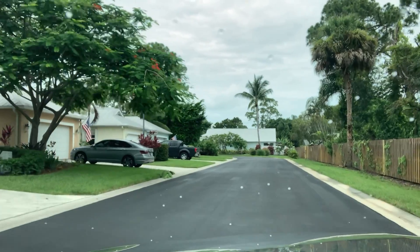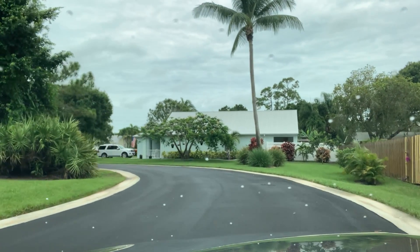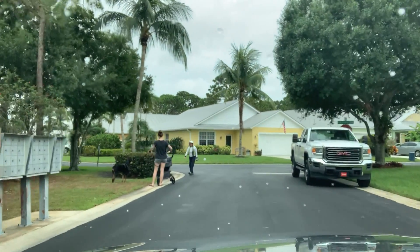It's a really nice section of Palm City, and it's centrally located. It's close to I-95 and the Florida Turnpike. You're close to all the restaurants, shopping, and grocery stores. You're close to the medical centers, the parks, and of course the Martin County beaches around here.